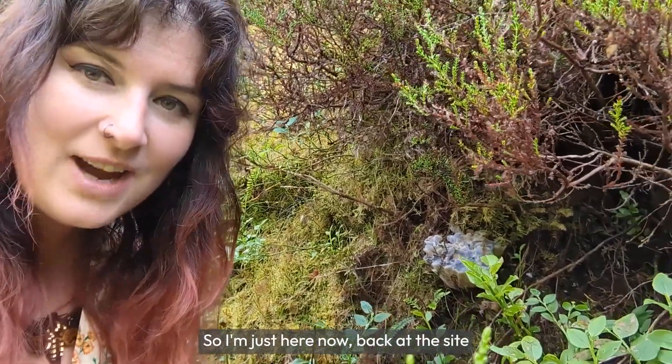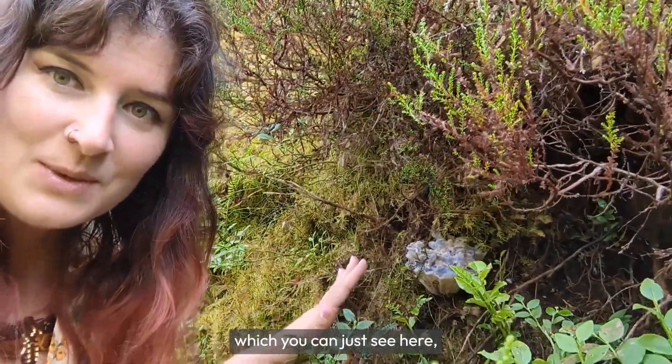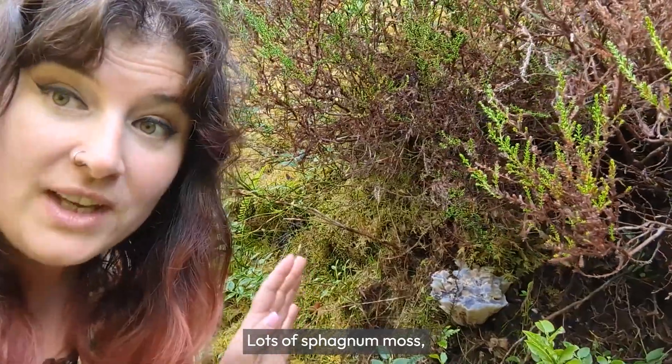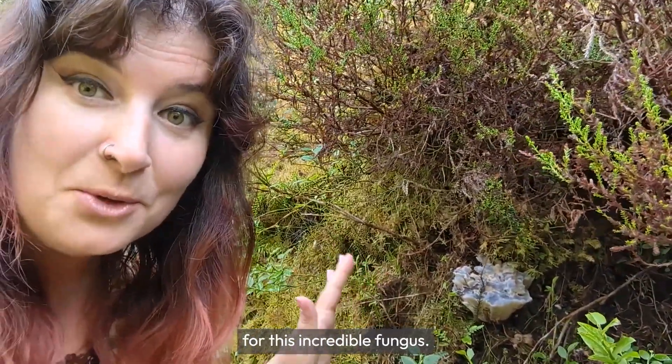I'm just here now, back at the site where I found the amazing blue tooth fungus, which you can just see here under this common heather, Calluna, near some bilberry. There's lots of sphagnum moss here. I'm getting a very wet bottom, but it's worth it for this incredible fungus.